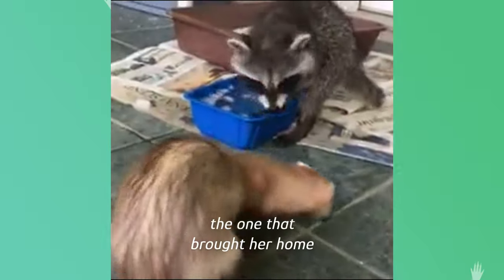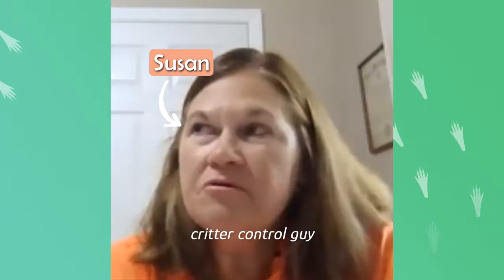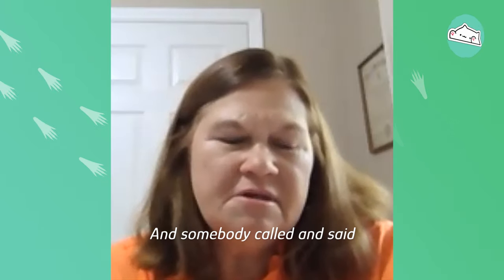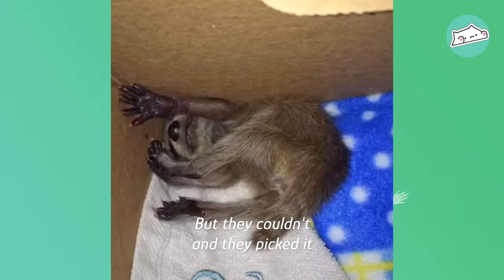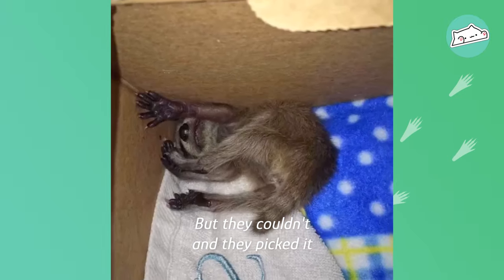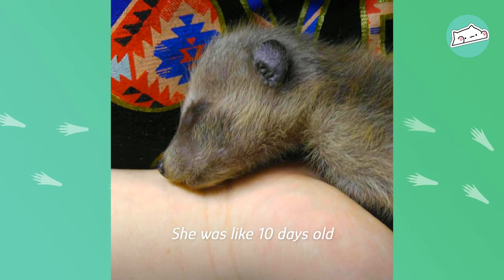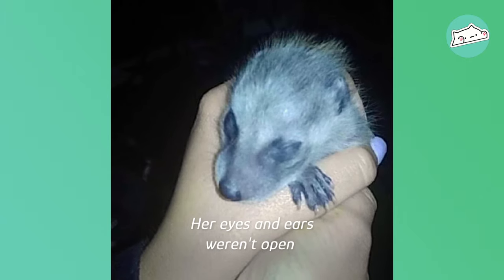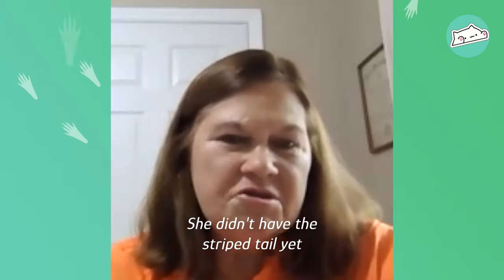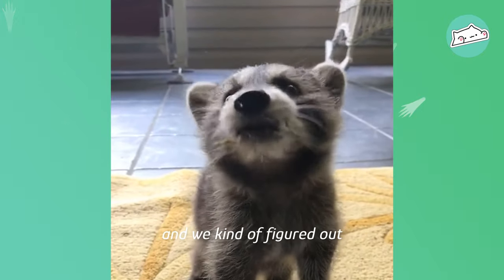My daughter's the one that brought her home. A friend of hers was a critter control guy, and somebody had called saying they'd seen a little animal. They tried to find a nest but couldn't, so they picked it up. We really weren't sure what she was — she was about 10 days old, her eyes and ears weren't open, she didn't have the mask or the striped tail yet. But within a week or so, she started getting those and we figured out what we had.